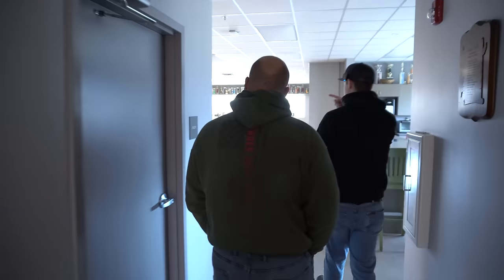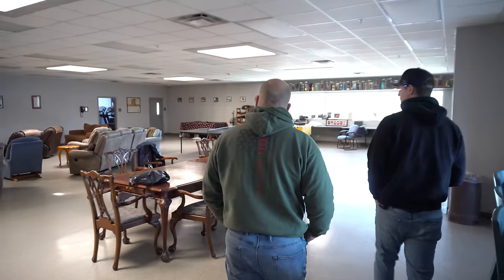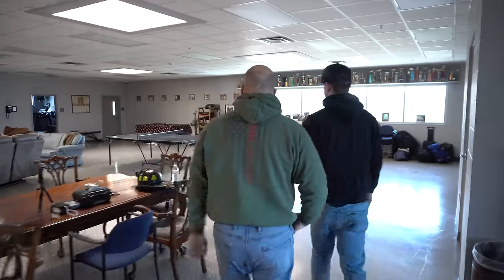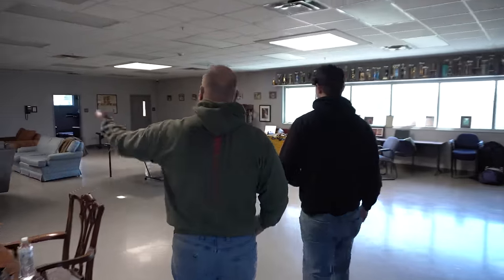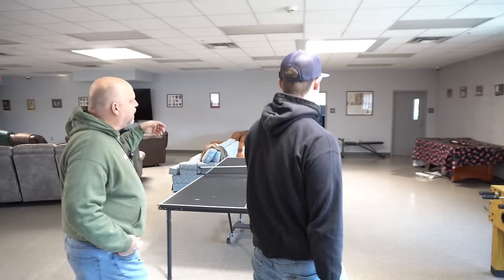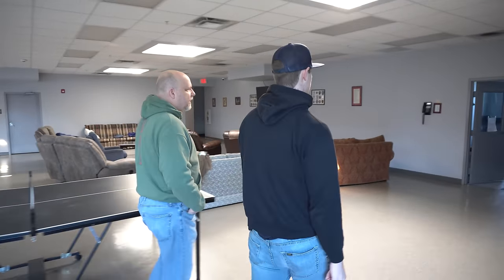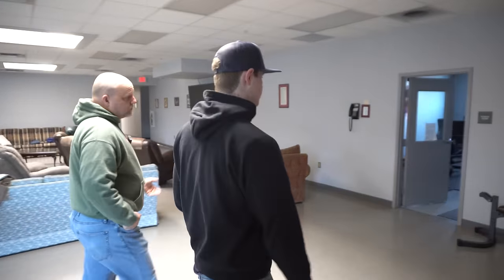Over here on the other side of the upstairs, we have a quiet room for studying and also a gym. It's good to have those rooms — you may be watching the Super Bowl and want to get away, so having a nice quiet room is important. And a fitness room too.